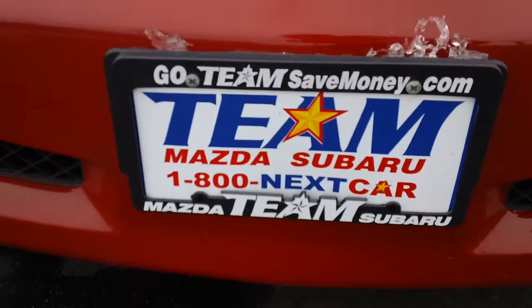Over at Team Mazda Subaru. Joanne, if you have any questions, please feel free to give me a call at 208-455-0322. Go team — save money and buy happy. Bye.